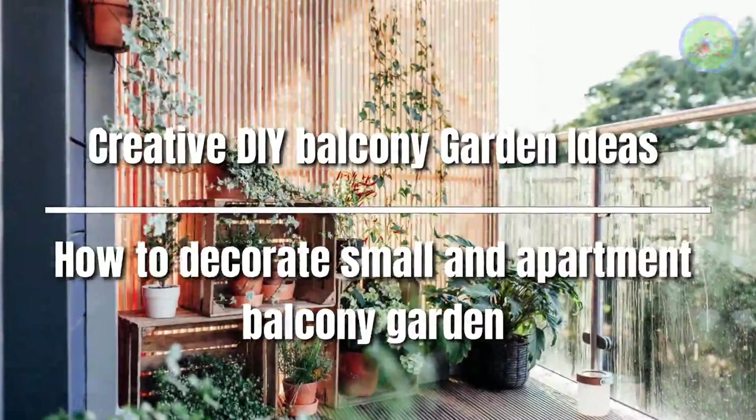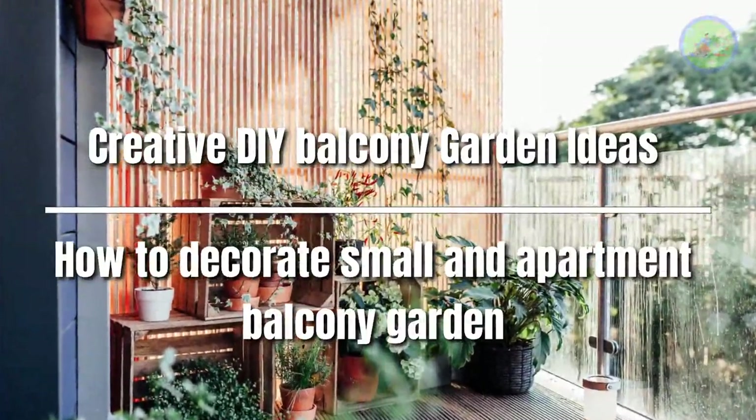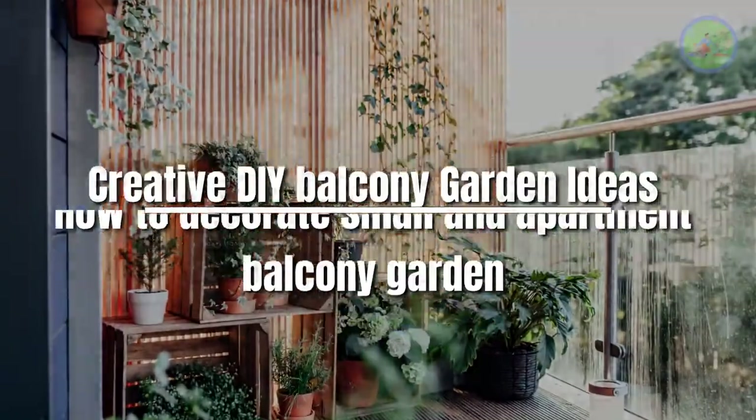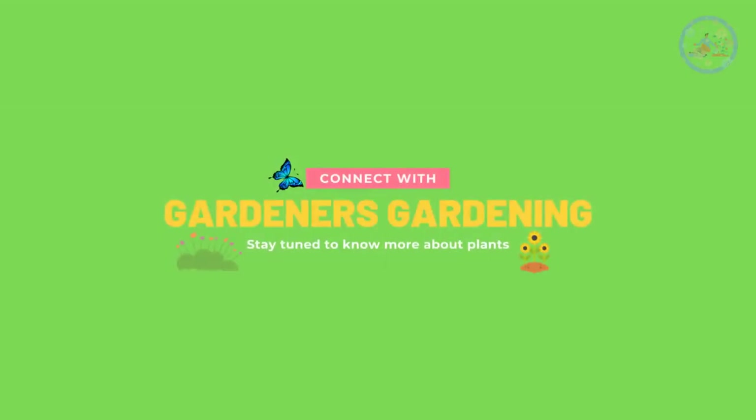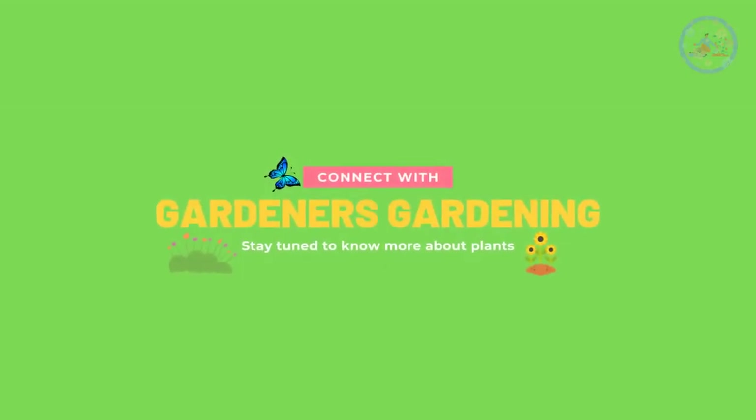Creative DIY Balcony Garden Ideas: How to Decorate Small and Apartment Balcony Gardens. Hello and welcome, my friends. Hope you are all well. Now you are watching your favorite YouTube channel, Gardener's Gardening.